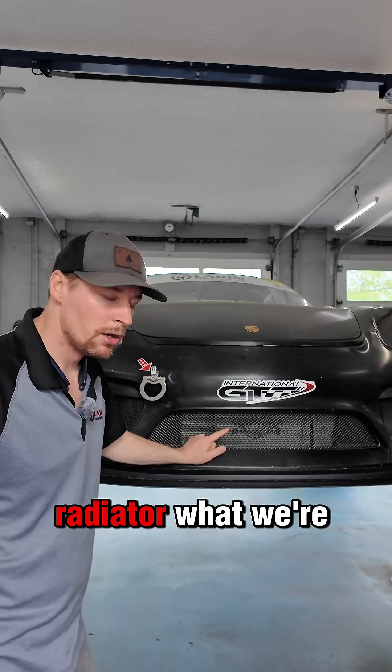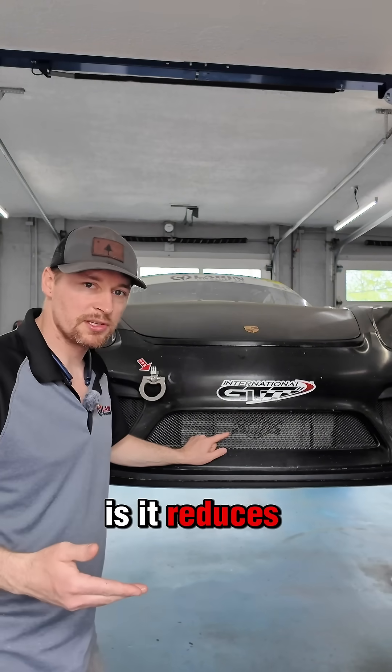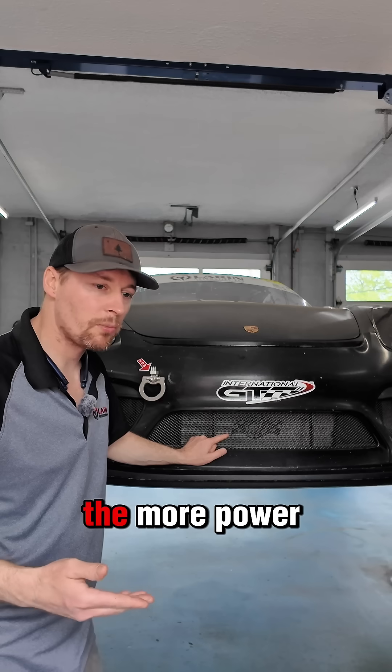By adding this radiator, what we're actually doing is allowing our coolant temperatures to stay cooler longer. That reduces the engine temperature, which then creates more power — because the cooler the engine can run, the more power there is.